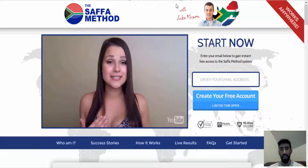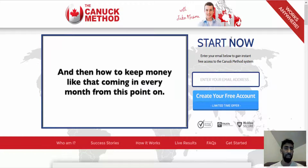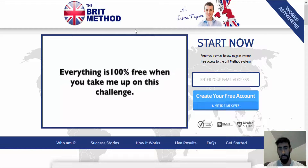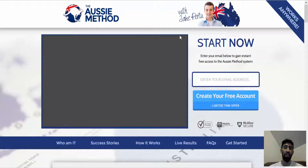In our previous video on the Safa Method, I went over how it is identical to a much older scam called the Ausi Method, and also the Connect Method as well. Now the Brit Method is exactly the same thing — it is developed by the same creators, the same scam artists who originally created the Ausi Method, which we proved earlier this year was a scam and a lot of traders were losing money from it.